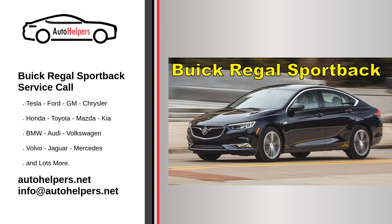Authorized service centers: there might be authorized service centers that specialize in Buick vehicles but are not directly affiliated with the dealership. These centers are also equipped to handle maintenance and repairs for your Buick Regal Sportback. You can also choose an independent mechanic who is experienced in servicing Buick vehicles; however, ensure that the mechanic has the necessary knowledge and tools to work on your specific model.